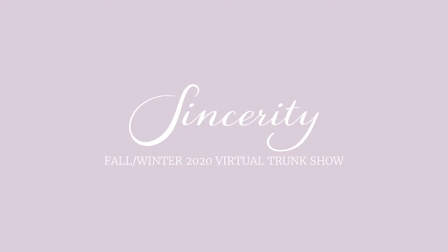Hi everyone, it's Paige, the brand manager for Sincerity Bridal. Thanks for tuning in for our fall winter 2020 virtual trunk show. We have some incredible new designs to present to you. We hope you love them as much as we do.